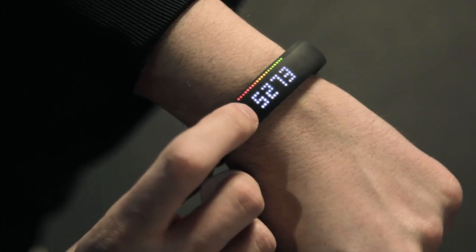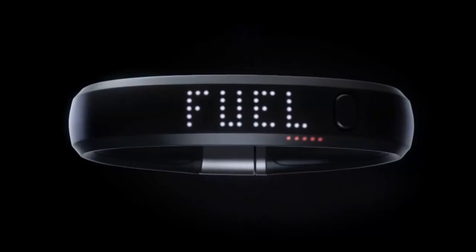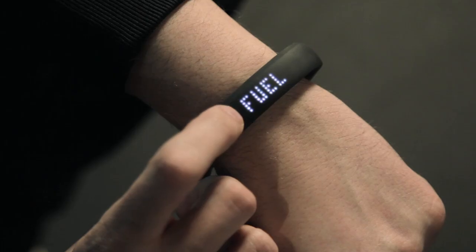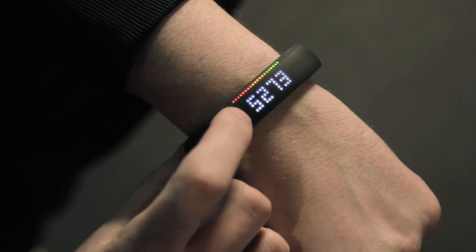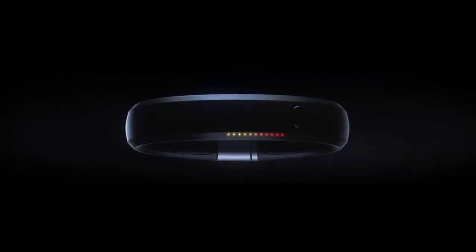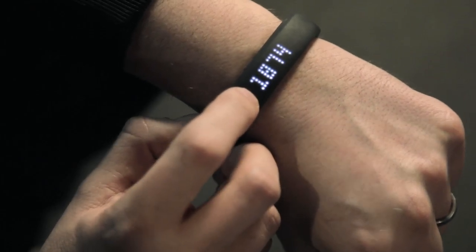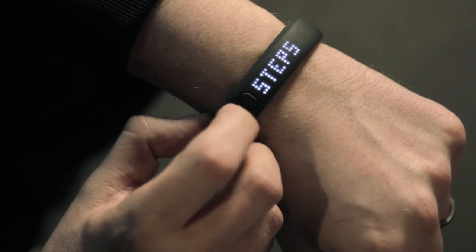This is the Nike Fuel Band, a device which measures Nike Fuel. Nike Fuel is a currency that measures activity across various different sports. The more activity you do throughout the day, the more Nike Fuel you earn. You can set your goal at the start of the day or the start of the week, and as you work through your activities it goes from red through amber into green. It also measures the calories you earn throughout the day, as well as steps and distance travelled.